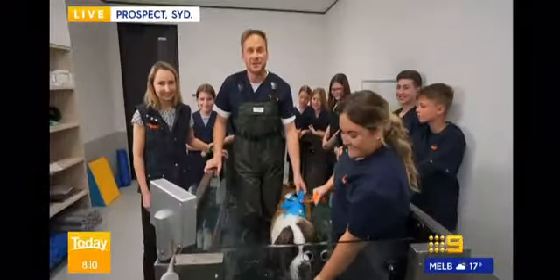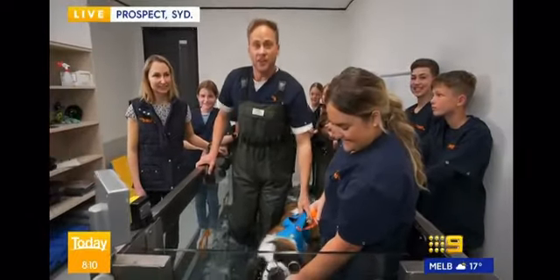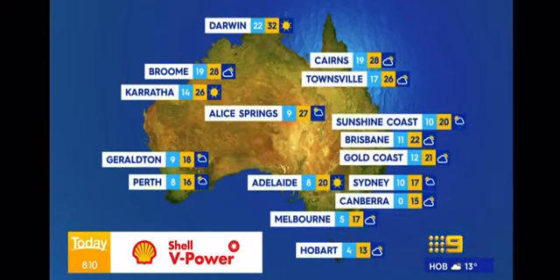But right now, let's take a look at the weather forecast across Australia today. Cairns: cloudy conditions, heading for a top of 28 degrees. Brisbane: partly cloudy and 22. Showers easing for Sydney. Canberra, Melbourne and Hobart: partly cloudy. Adelaide: sunny and 20 degrees. Perth: showers and 16. Alice Springs: a late shower, 27. Darwin: sunny with a high of 32 degrees.